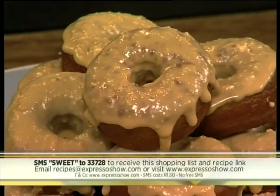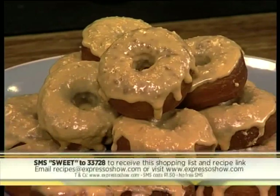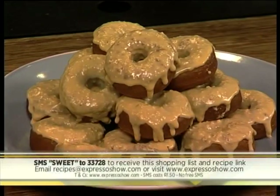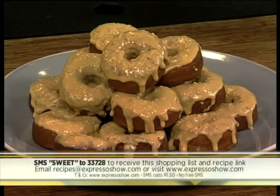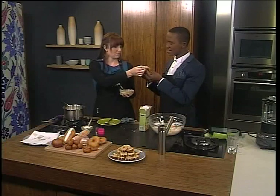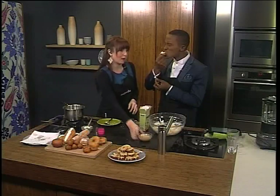So once again, that keyword is SWEET to 33728 and you'll get that ingredients list as well as a link to the recipe to make your very own caramelised white chocolate doughnuts. Lovely treat for the weekend as Caitlin puts on the finishing touches. May I please indulge? Party in your mouth — this is one of my absolute favourites. It's a calorie buster, but delicious. So, so good. Unbelievable.